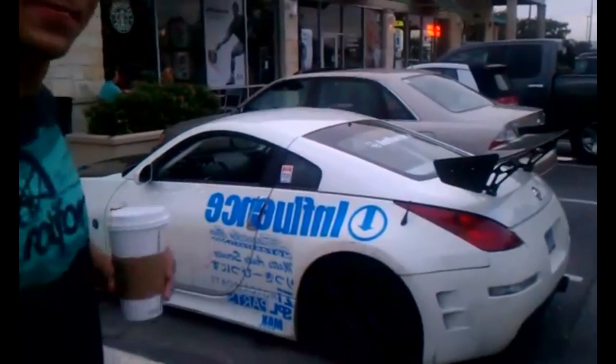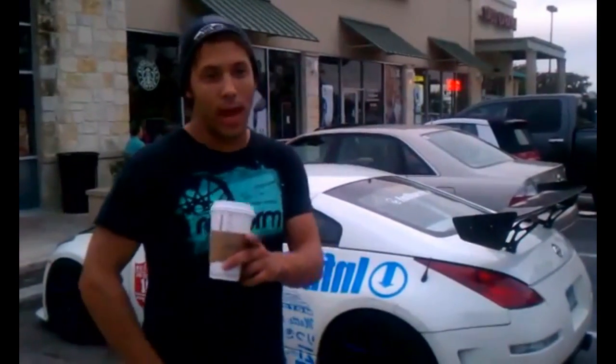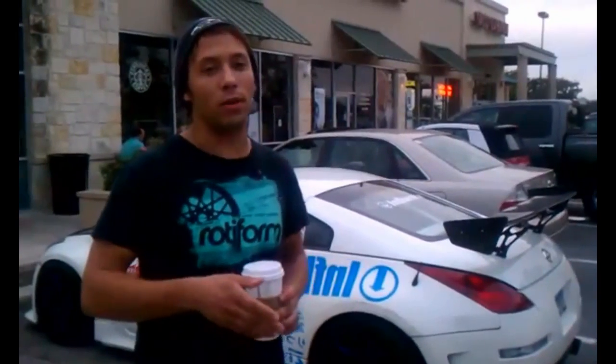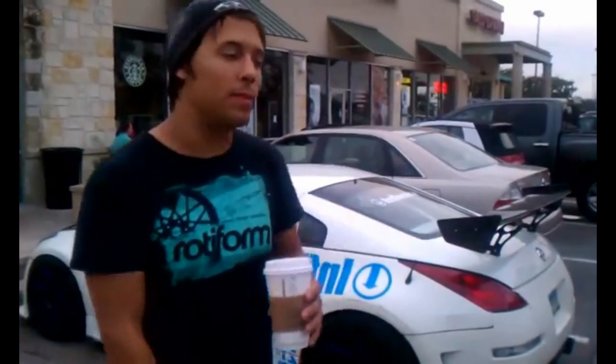Are there any upcoming drift events you can share? Yes — November 11th in Houston at Gulf Greyhound Park. There is the final round of the Lone Star Drift Series. It's gonna be awesome — lots of drivers, awesome tandem. Everything at Gulf Greyhound is always fast and always close tandem. It's not the fastest in Texas, but it's really fun.